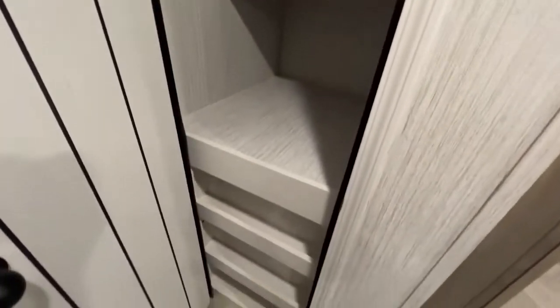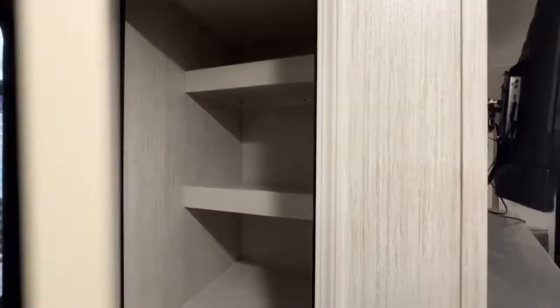There is a closet as soon as you walk in, so you can have your shoes go there, coats, sweatshirts, extra blankets, pillows, things like that.